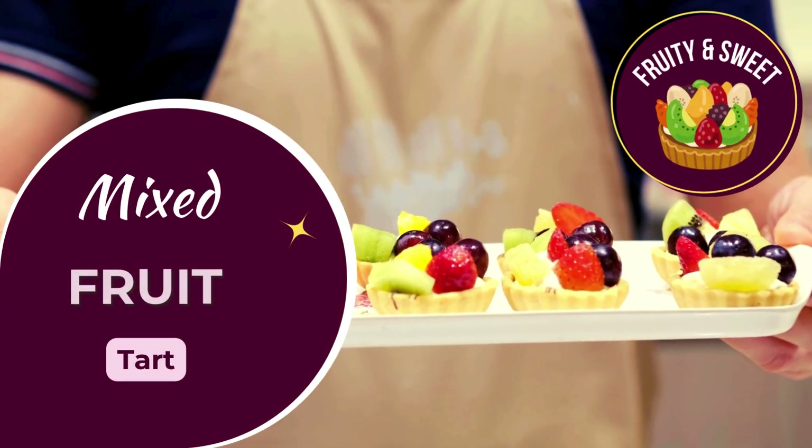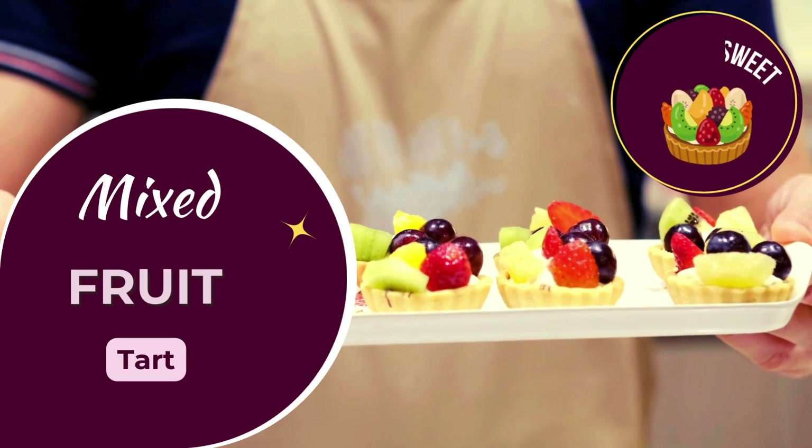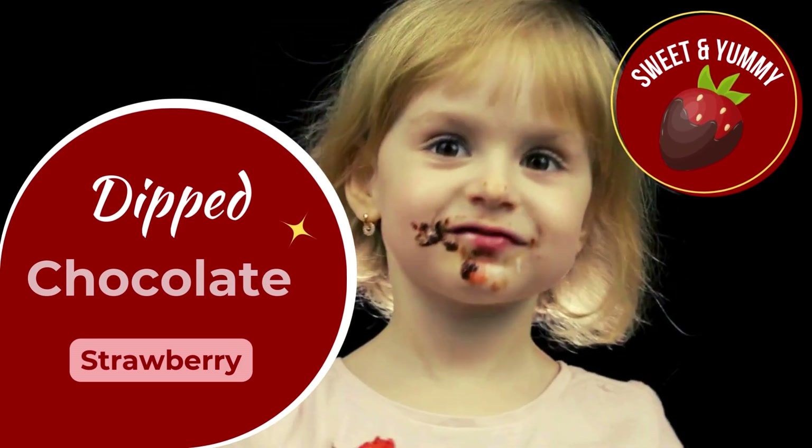Colorful, fruity, and delicious — easy to chew and enjoy. Soft, sweet strawberries dipped in chocolate, irresistible.